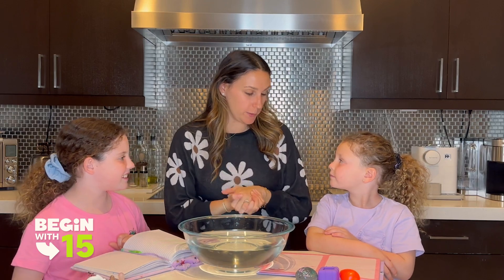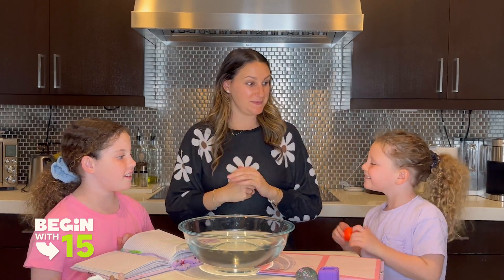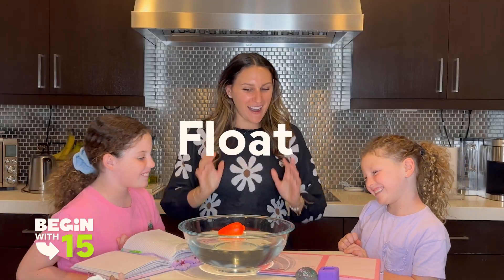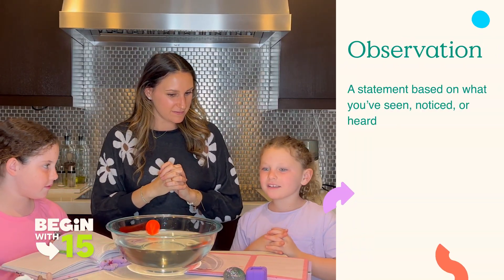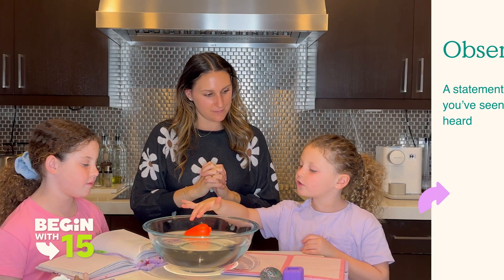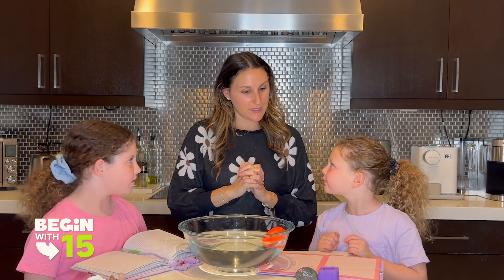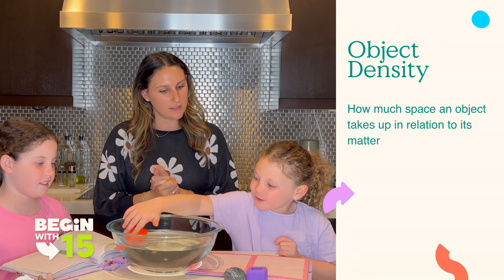All right Emma, should we start with the carrot? Let's see if it sinks or floats. I know it's going to float. It floats! Why do you think the carrot floats? Because I notice that it is so soft that it won't get on the bottom. You think it's lightweight? Yeah, I think so too.